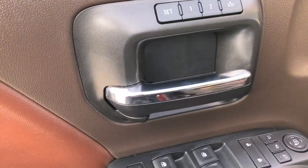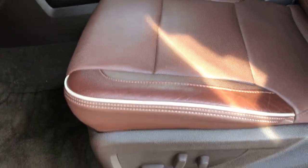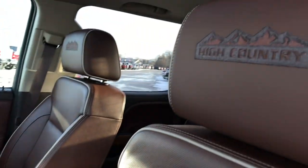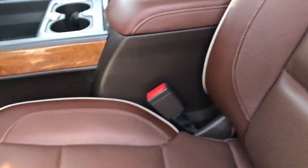It has memory driver seat, power windows, power locks, and power mirrors. It has the factory brake controller. The High Country package gives you the brown leather interior — there are no rips or tears on these seats; they are absolutely perfect, with 'High Country' stitched into the headrest. You could say this is Chevy's answer to the King Ranch package or the Laramie Longhorn in the Rams.